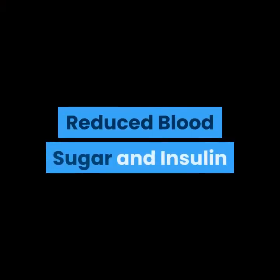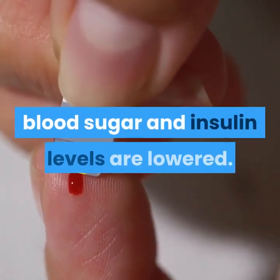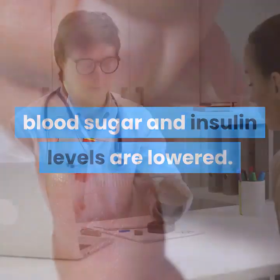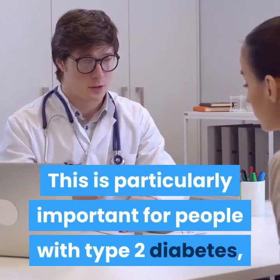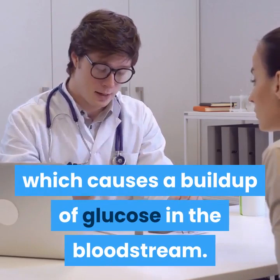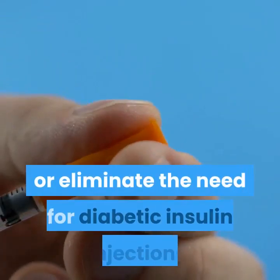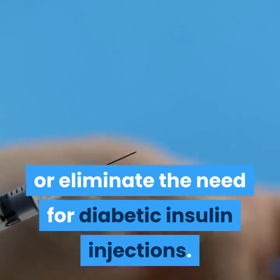Reduced blood sugar and insulin: since carbohydrate intake is limited, blood sugar and insulin levels are lowered. This is particularly important for people with type 2 diabetes, which causes a buildup of glucose in the bloodstream. The keto diet can be used to reduce or eliminate the need for diabetic insulin injections.